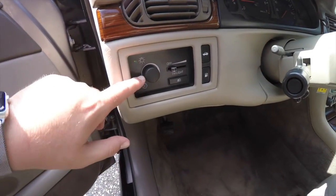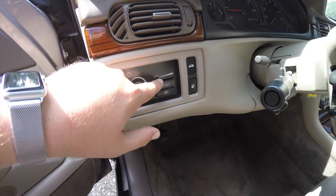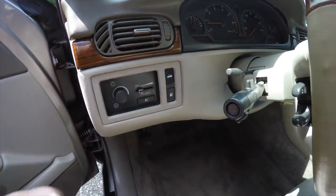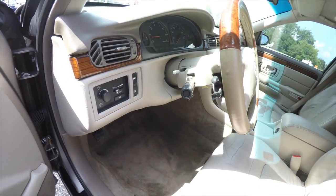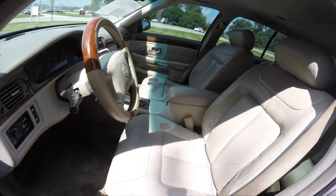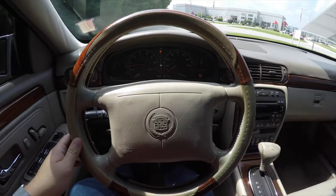You have your panel dimmer here with your light controller, your twilight sentinel with fog lights, trunk release, and fuel door release. It also has a leather-wrap tilt steering wheel with climate and audio controls.